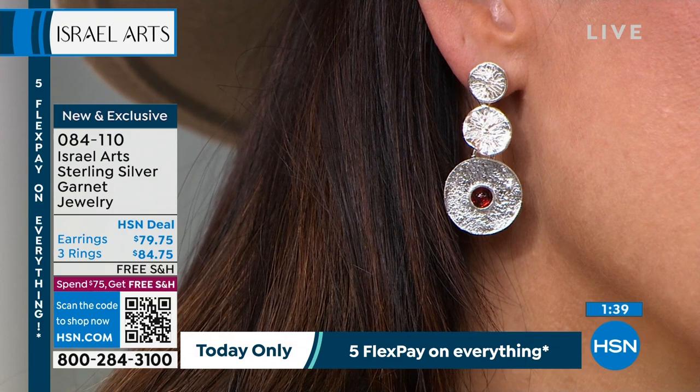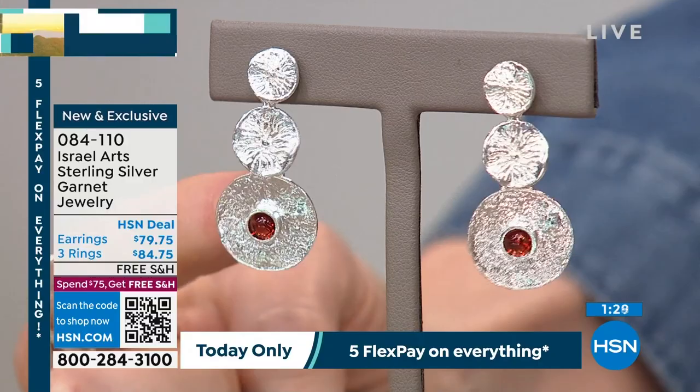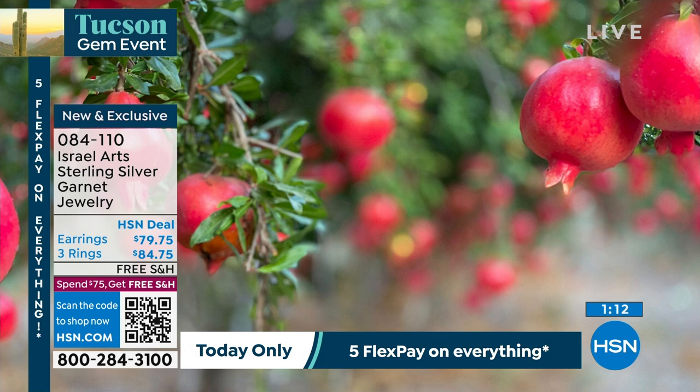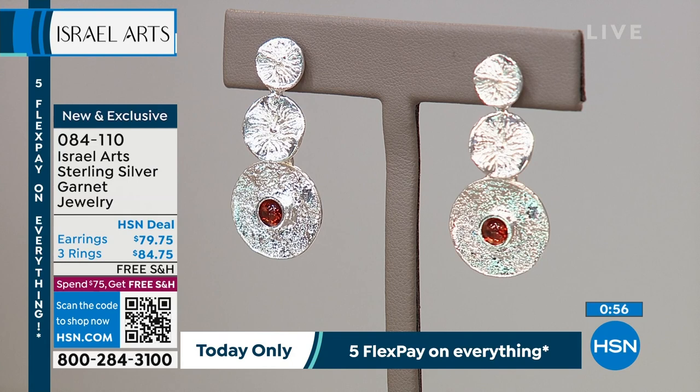We saw that in the first ring with the peridots — it's something that's trying to copy or echo something from nature. It might even look like a flower before it blooms, or something like the ripples on the water after someone throws a rock in. I wanted to tell you about the garnet here — this is our pomegranate. We call it the pomegranate earrings. And the pomegranate is really one of the seven species mentioned in the Bible, and it was one of the inspirations for this collection.